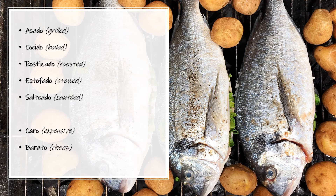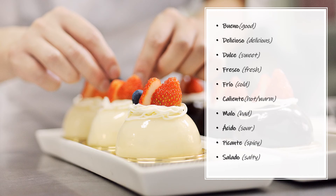Saltado — Salted. Saltado. Caro — Expensive. Caro. Barato — Cheap. Barato. Now here we have some important adjectives to describe our dishes.